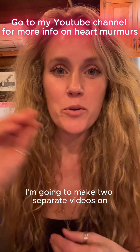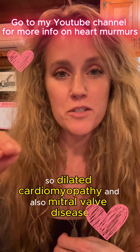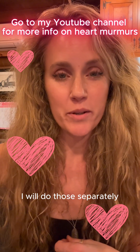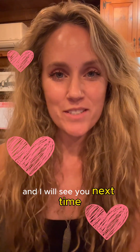If you have a dog with heart disease or you've gone through that before, I would love to hear what your experience was and what you decided to do. I'm going to make two separate videos specifically on heart diseases that can cause murmurs — dilated cardiomyopathy and mitral valve disease. I hope you will like and subscribe; I welcome any questions or comments, and I will see you next time.